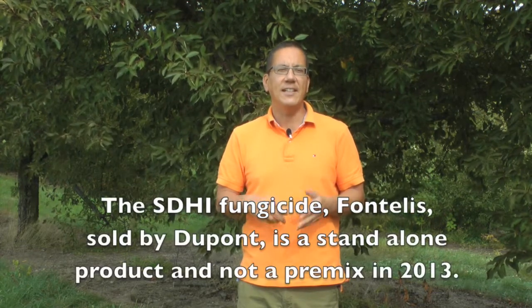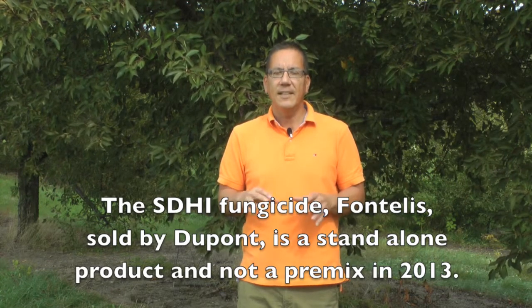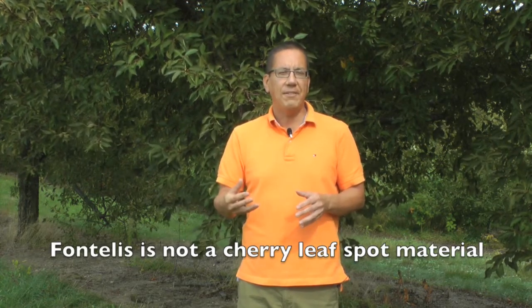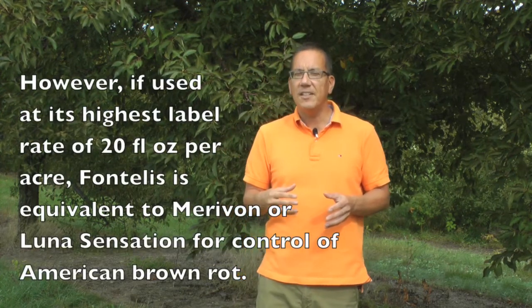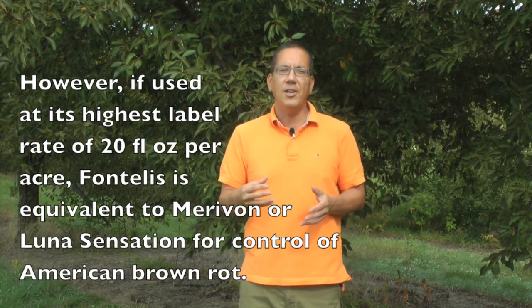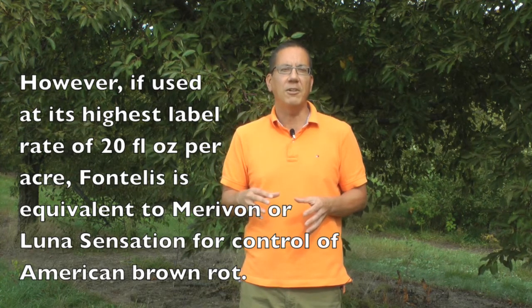Fontelis from DuPont is an SDHI fungicide sold alone as a single-ingredient fungicide in 2013. This fungicide simply does not have enough intrinsic activity for efficacious control of leaf spots, so it really should not be used targeting leaf spot. However, if used at its highest label rate of 20 fluid ounces per acre, Fontelis is equivalent to Marivon or Luna Sensation for control of brown rot on fruit, so it does have some potential uses in tart and sweet cherry disease control.